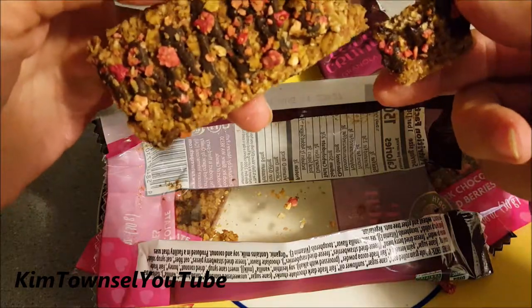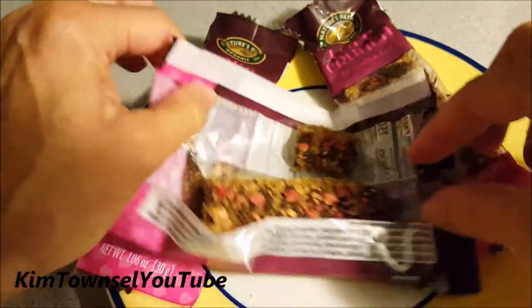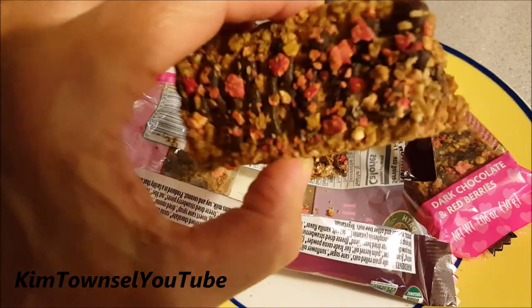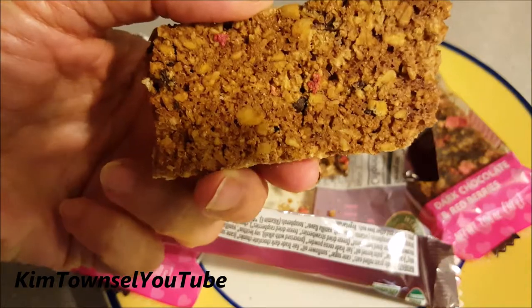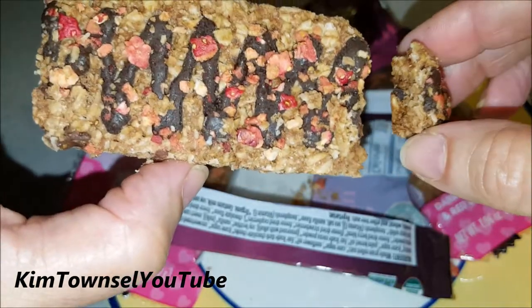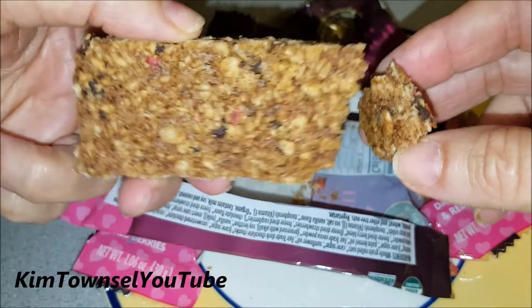It's a little crunchy. Mmm, that chocolate is good. Nice. That's good. If you're looking for a crunchy snack, it's got a really good taste of chocolate in it — granola bar. This would be a good one.